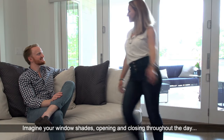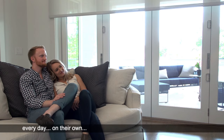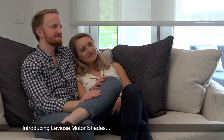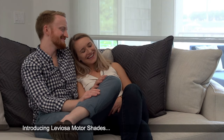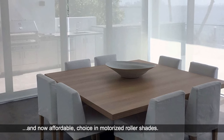Imagine your window shades opening and closing to your needs throughout the day, every day, on their own, at your voice command or via remote control. Introducing Leviosa Motor Shades, the beautiful, reliable and now affordable choice in motorized roller shades.